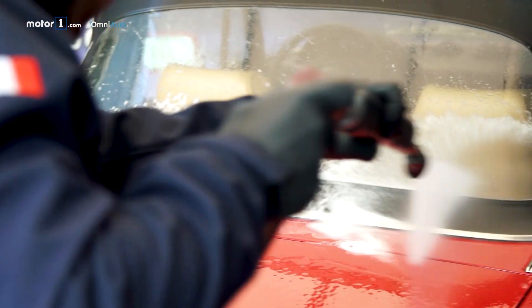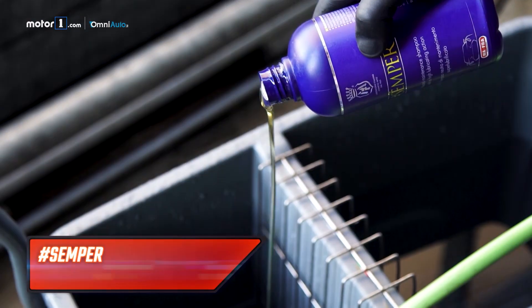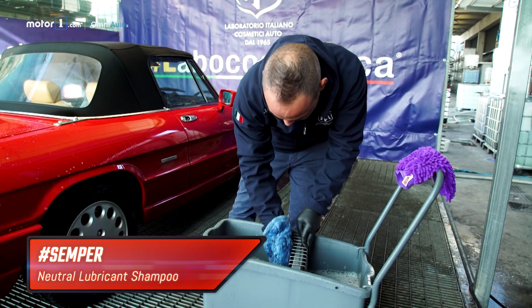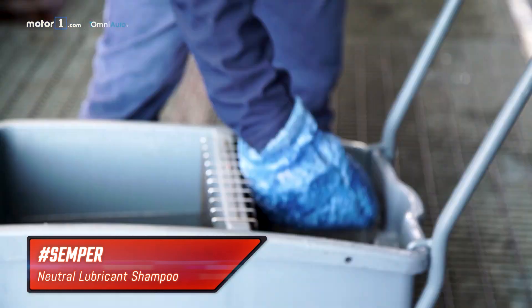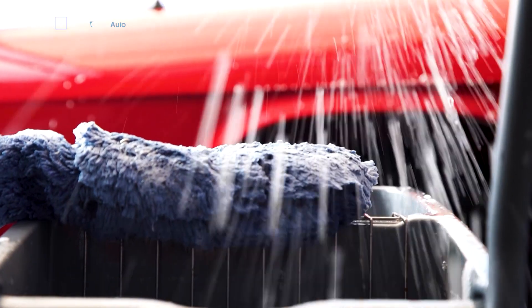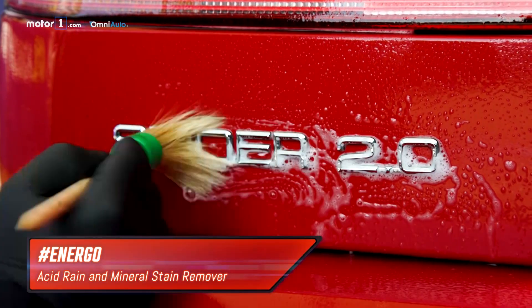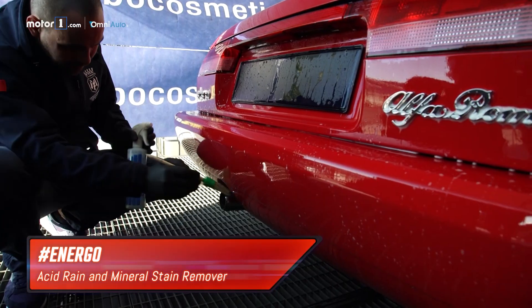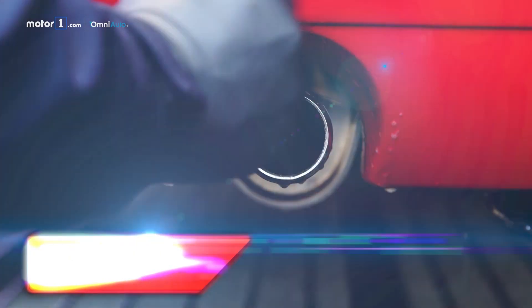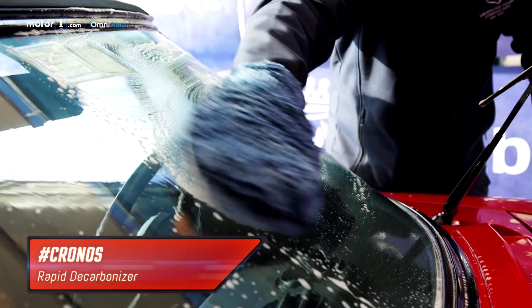Now we can rinse. As Fabio emphasizes, it's essential to use two buckets and two gloves when washing, in order not to contaminate the clean water and re-dirty the car, or even worse, scratch it with residual impurities on the microfiber cloth. Once this is done, let's move to the elimination of limescale from the chrome and to the cleaning of the muffler. Car detailing has a specific product for every problem and material.